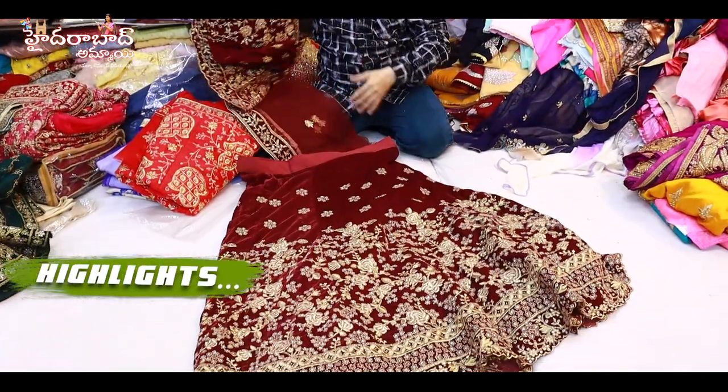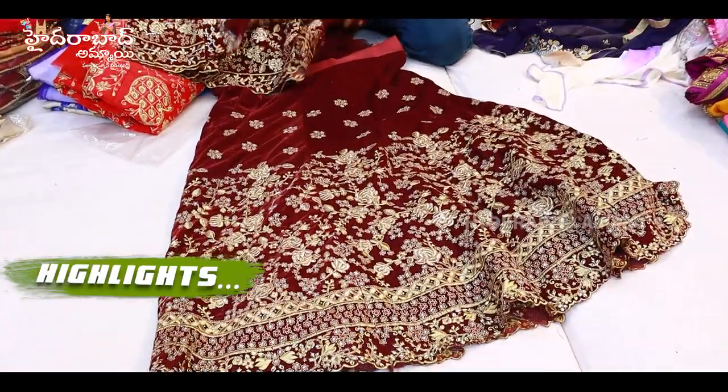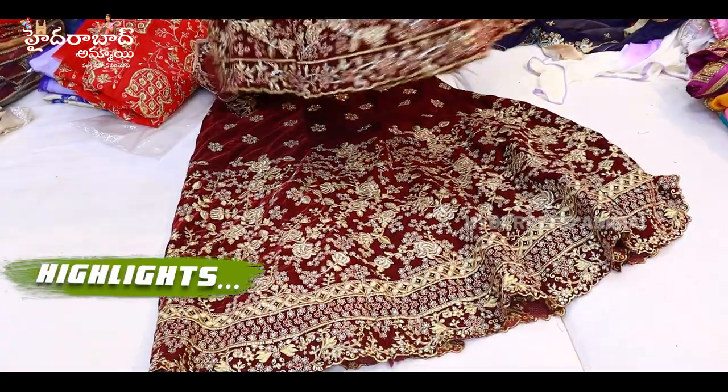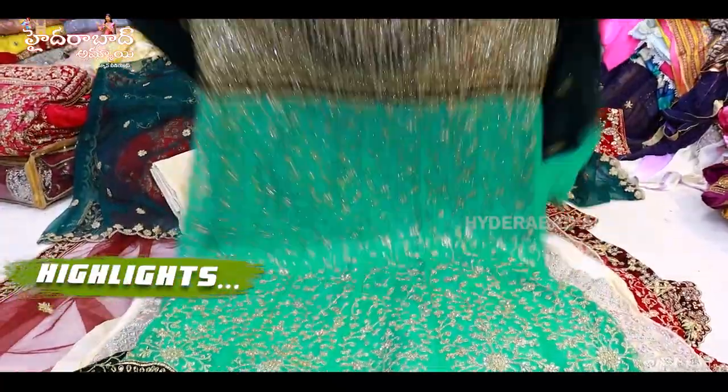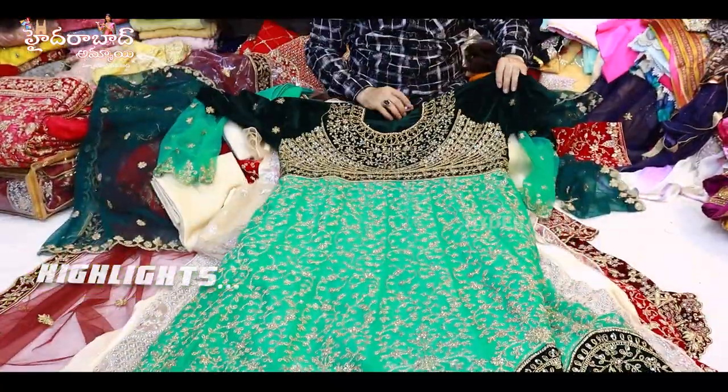It will be a lehenga, it will be a peplon. This is a fresh stock, also at wholesale price. This is a long frock — you will get three colors.